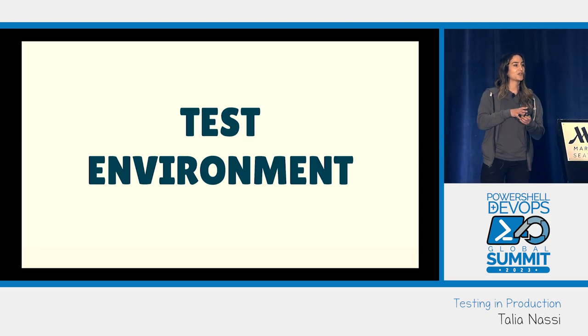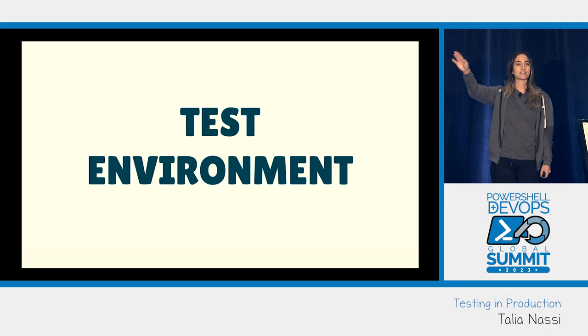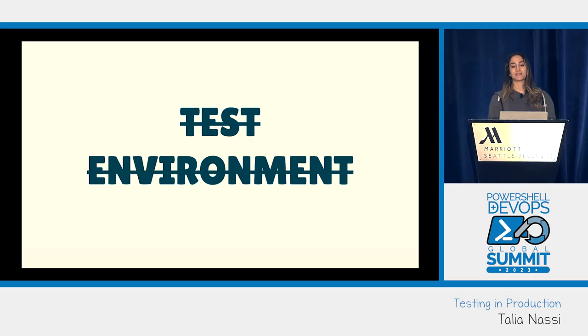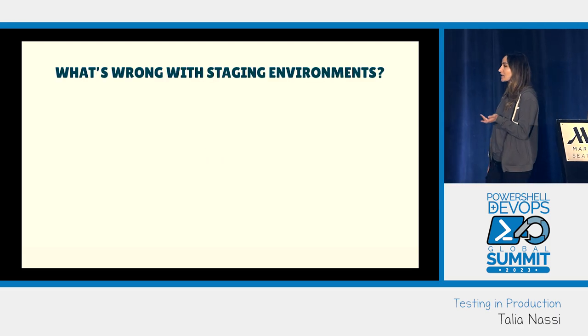Show of hands — who uses a staging environment? Now keep your hands up if it's an exact replica of production. Okay, liars. Testing environments really are not the way to go, and let's talk about why. These are experiences I've had that I'm sure you've had too.